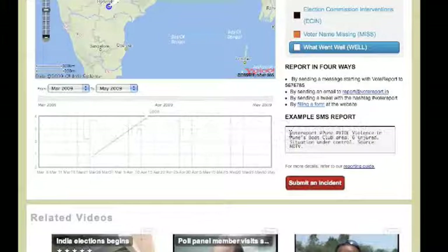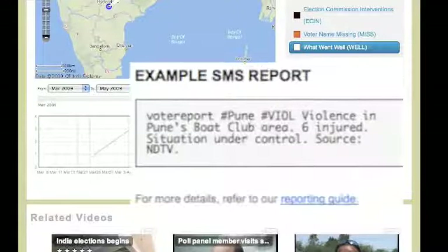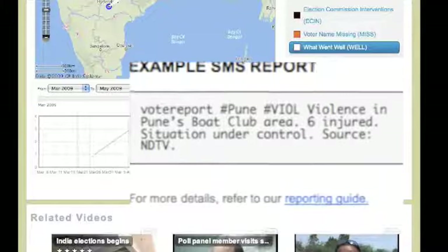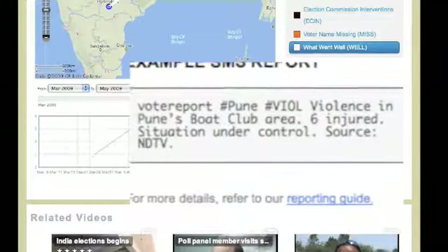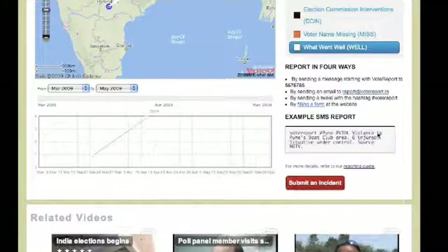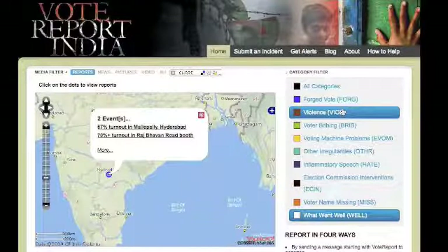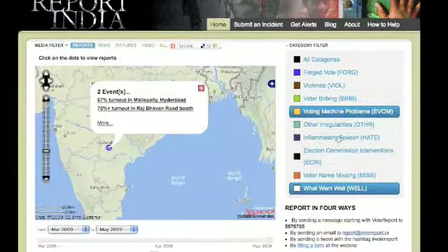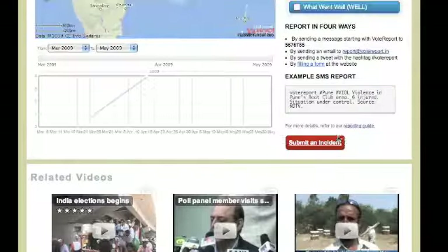Please note that you have to start with VoteReport, specify your location, and specify the category of the incident you are reporting. For example, V-I-O-L stands for violence. There are other categories with shortcodes listed on our website — forged vote is F-O-R-G, bribing is B-R-I-B, and so on.